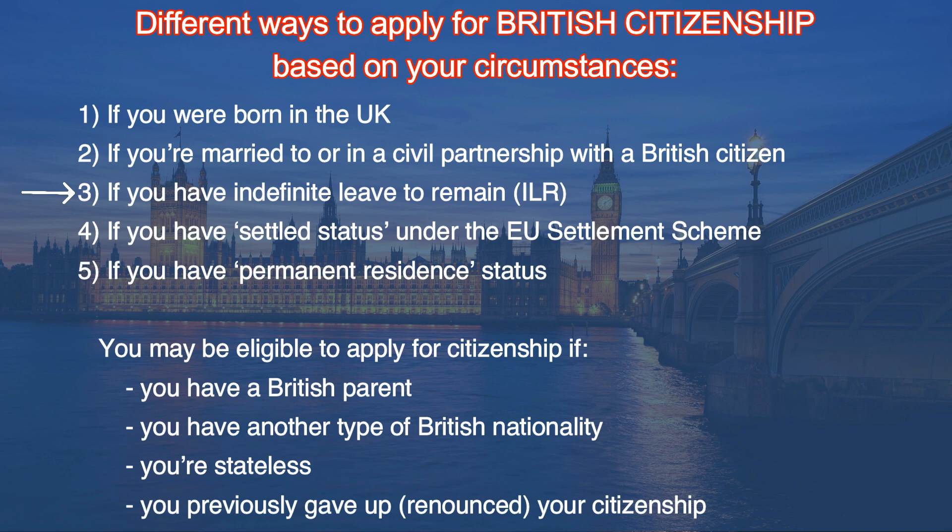Based on my experience, we are going to check the requirements mentioned for the indefinite leave to remain. Here are the basic requirements mentioned on the UK Home Office website before you start your application for UK citizenship: first, you need to be over 18 years old; second, you need to prove your residence in the UK for at least five years; third, you need to pass the Life in the UK test; fourth, knowledge of English; fifth, the intention to continue living in the UK; and sixth, you should be of good character.